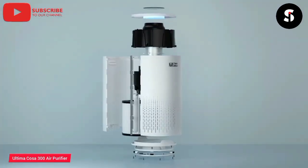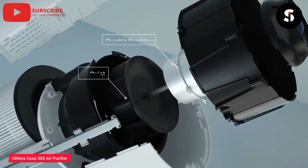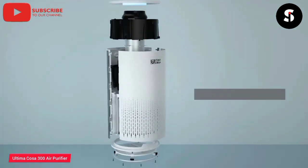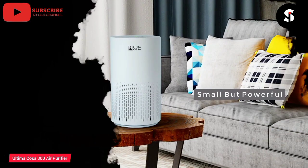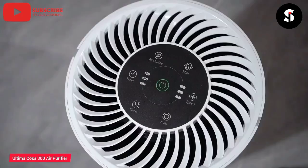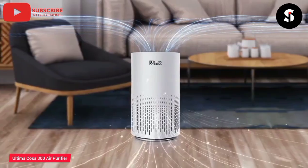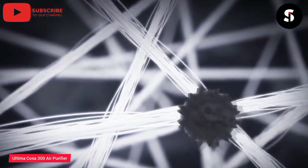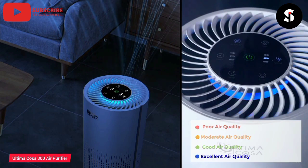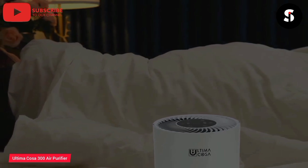The Ultimacosa Aria Fressa 300 Air Purifier is a powerful and efficient air purifier designed to improve the air quality in your home or office. Equipped with a HEPA filter, it effectively removes allergens, bacteria, and other pollutants from the air, ensuring that you breathe in clean and healthy air. With its sleek and modern design, it blends seamlessly into any room decor, while its quiet operation makes it ideal for use in bedrooms and other quiet spaces. The Aria Fressa 300 is easy to use and maintain, making it a great investment for anyone who wants to improve their indoor air quality.